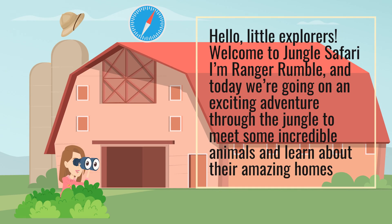I'm Ranger Rumble, and today we're going on an exciting adventure through the jungle to meet some incredible animals and learn about their amazing homes.